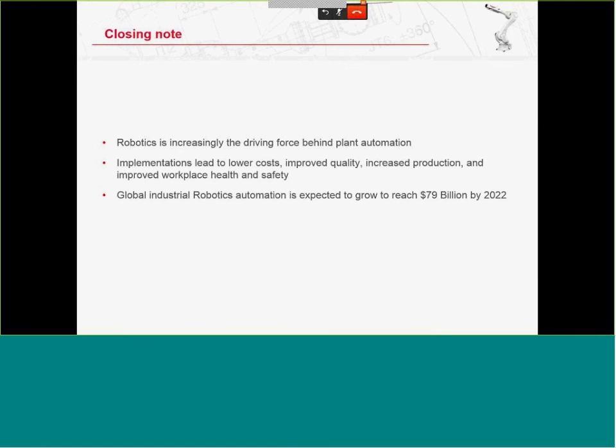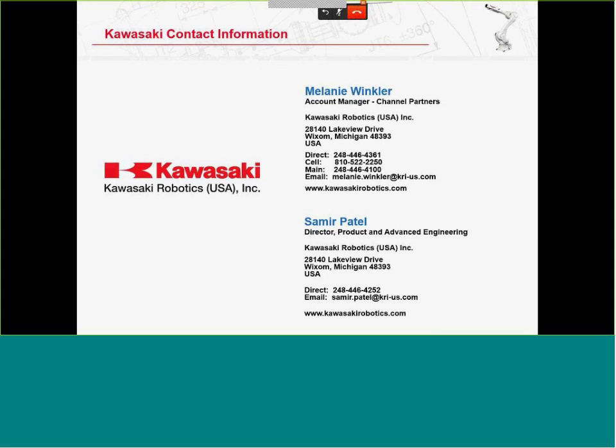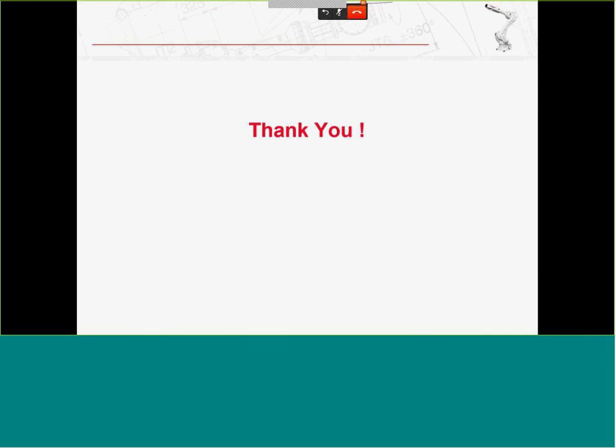For more information about Kawasaki robots, Melanie Winkler is the account manager for Channel Partners — she can provide information on the integrator program or connect you with the right salespeople. Contact information is available on the right-hand side. With that, I'll pass it back to John.